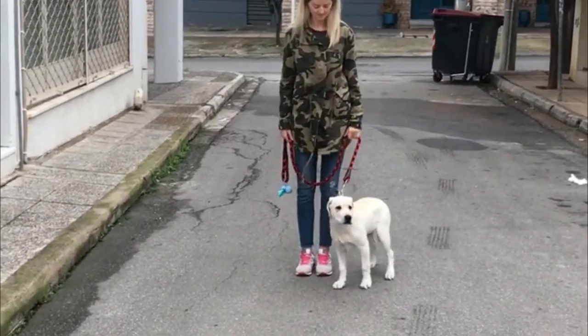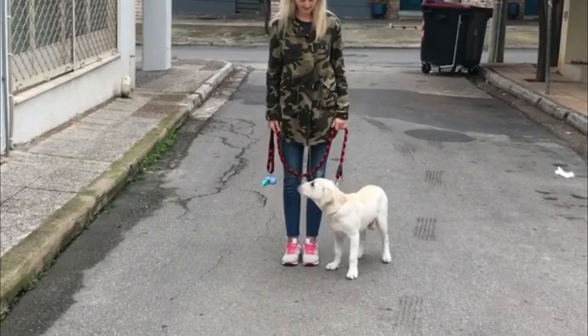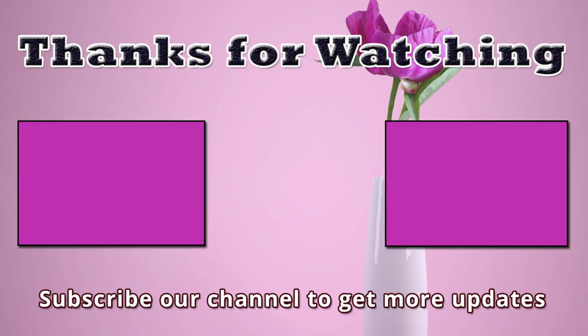If I missed any information, please let me know by commenting below. Thanks for watching this video. You are invited to watch more videos and subscribe to our channel for more updates. Thanks.